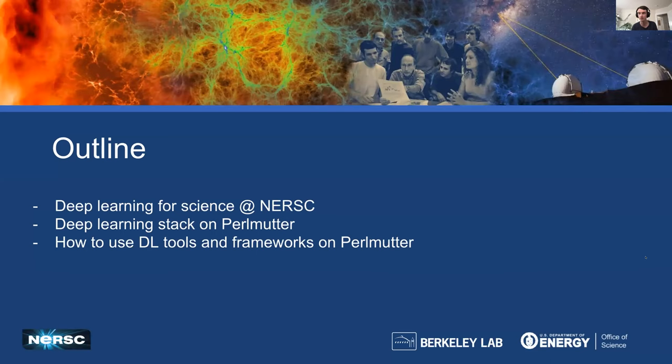Today I wanted to give you a little overview of some of the deep learning for science things happening at NERSC, and then tell you about the deep learning stack focusing on Perlmutter — that's our latest exciting machine with lots of GPUs, which is very exciting for machine learning and deep learning workflows. I'll also discuss how to use some extra deep learning tools and frameworks that make your life easier when doing this kind of work.